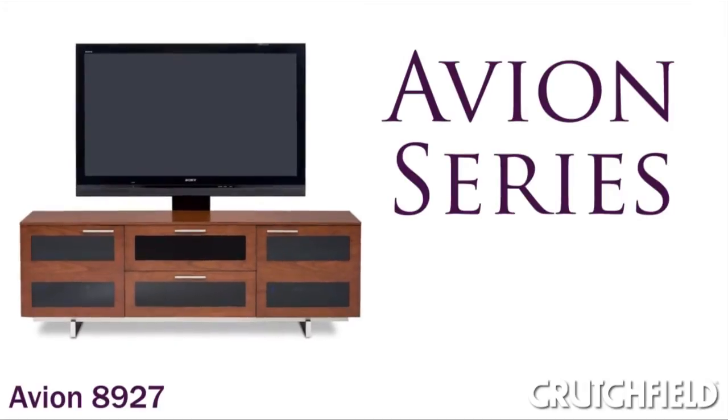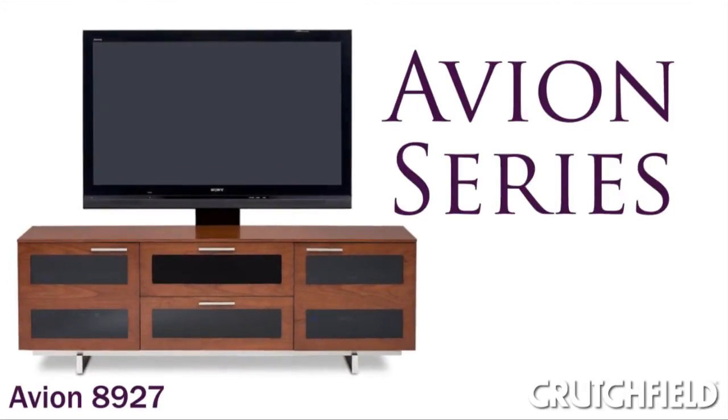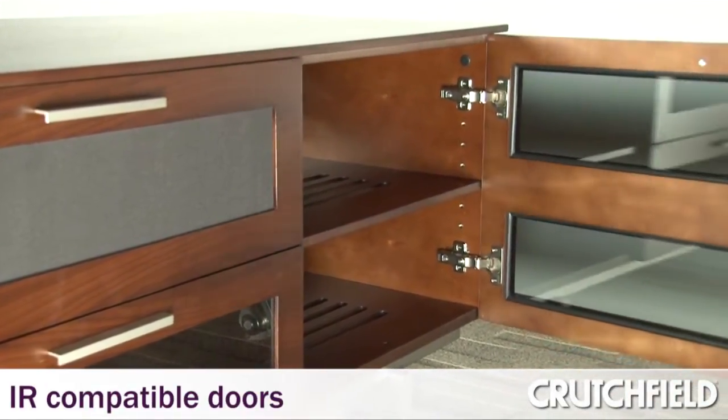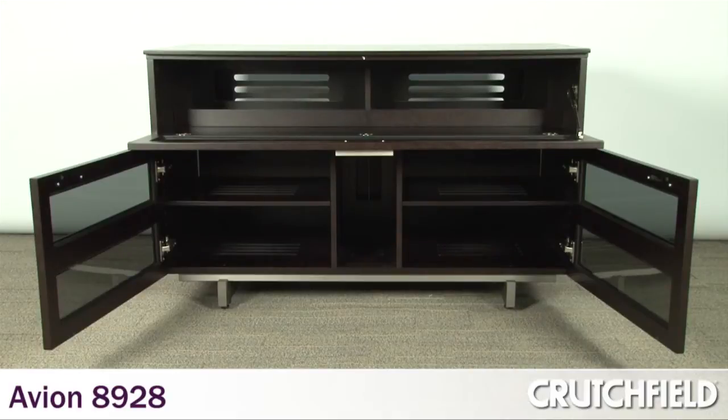Avion was our first cabinet, our first enclosed product. For Avion, we developed these doors that would be IR compatible so that it would work with IR remotes. Avion is in thousands of homes out there, and many, many people have really enjoyed using that product.